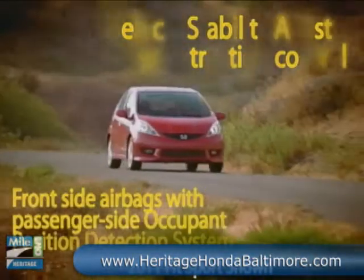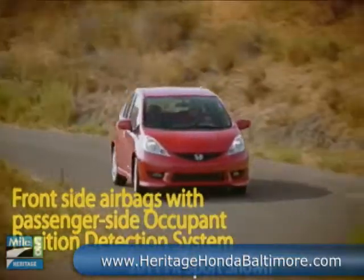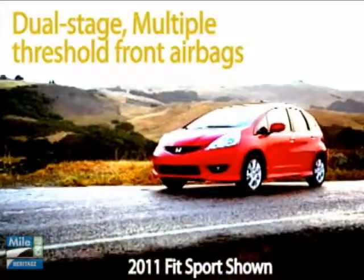FIT offers six airbags, active headrest restraints, and a host of additional standard safety features. And it's earned a five-star frontal crash test rating.